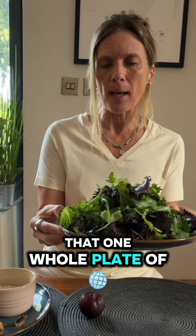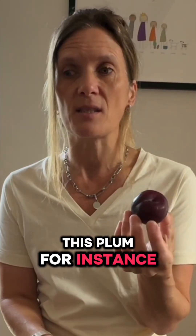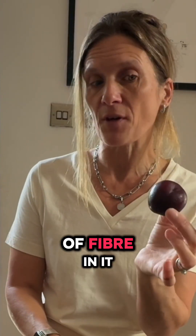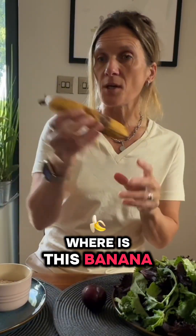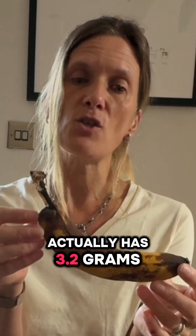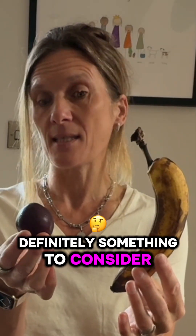If we think that one whole plate of lettuce leaves is going to give us enough fibre, what are we doing wrong? Let's have a look at some other things we might think has a lot of fibre. This plum, for instance, weighs around 50 grams and only has less than one gram of fibre in it. Whereas this banana, which is a medium size, actually has 3.2 grams of fibre on average. So having a banana over a plum is definitely something to consider.